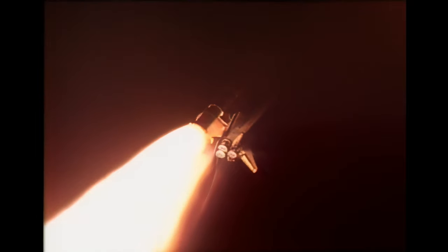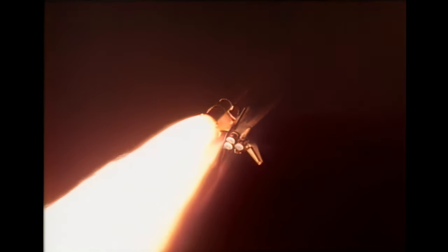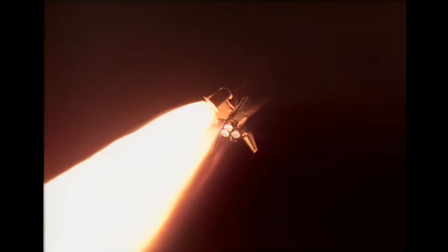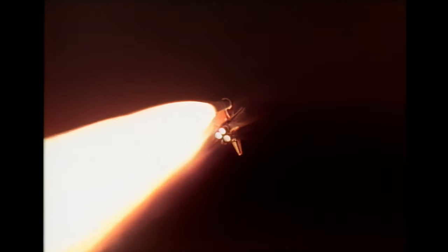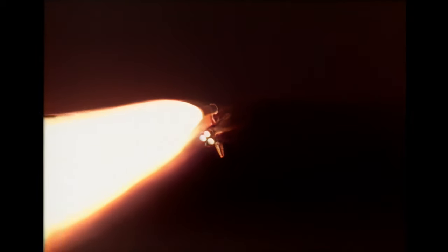Endeavour, go ahead and run it up. Three main engines are at full throttle — we're in Endeavour. At the 1-minute 30-second mark, Endeavour is travelling 1,700 miles per hour. The altitude is 82,000 feet, down range from the launch site 12 nautical miles.